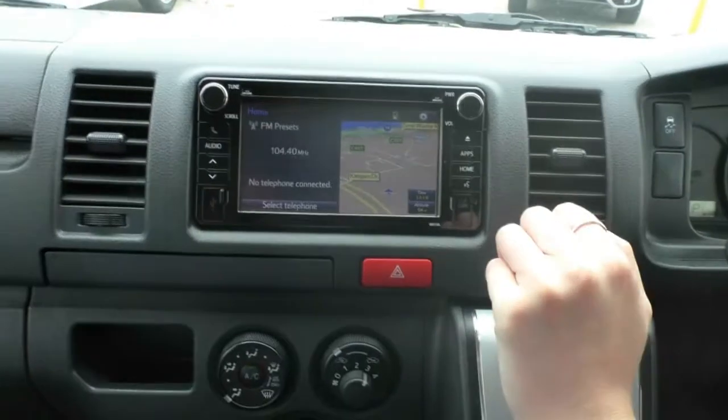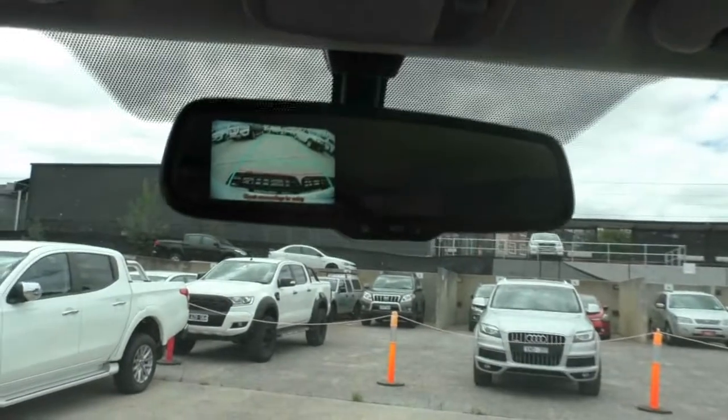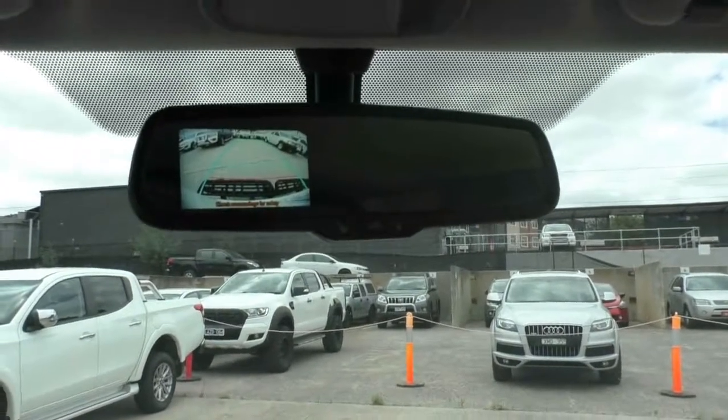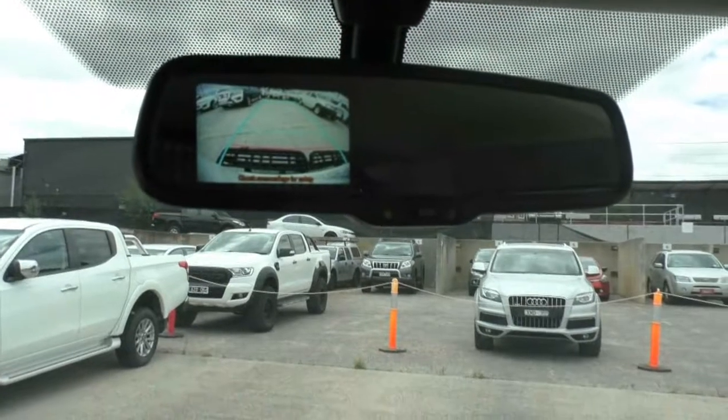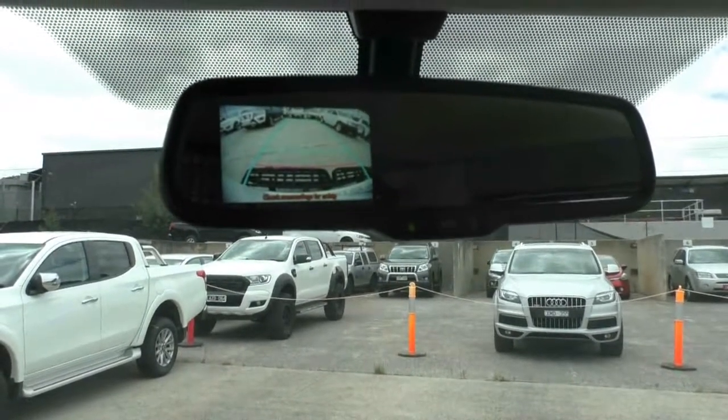I'll just direct your attention up to the rear view mirror — you do have a reversing camera fitted into there. It is very clear, you do have the line to show you where you should stop, and it does correlate with the step there as well.